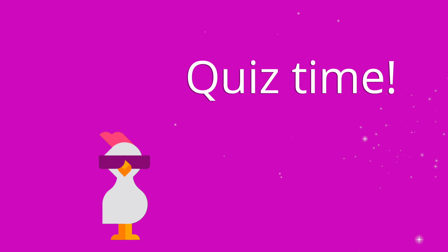Question number one: The most common cause of peptic ulcer disease is an infection with blank. The answer is H. pylori.